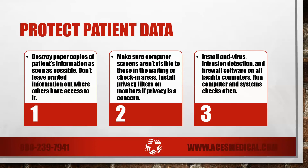Destroy paper copies of patient information as soon as possible. Make sure staff is careful not to leave printed information out where others have access to it. Make sure computer screens aren't visible to those in the waiting or check-in areas. If visibility is a concern, install privacy filters on monitors to prevent others from being able to read the screen.